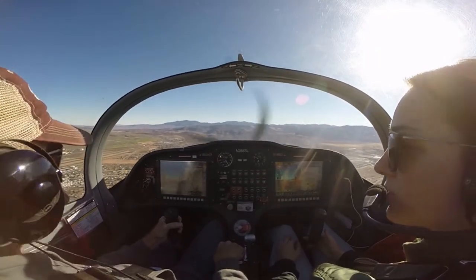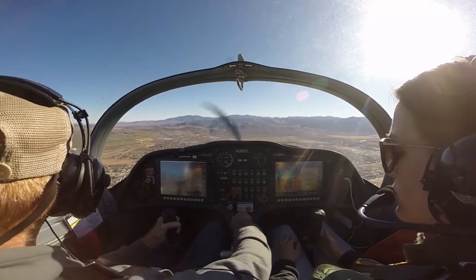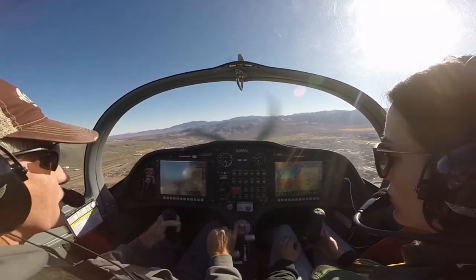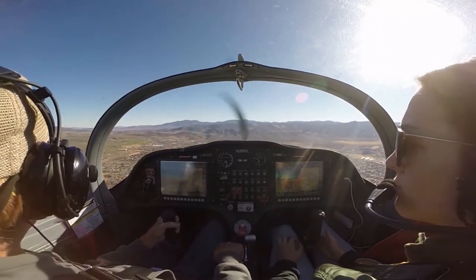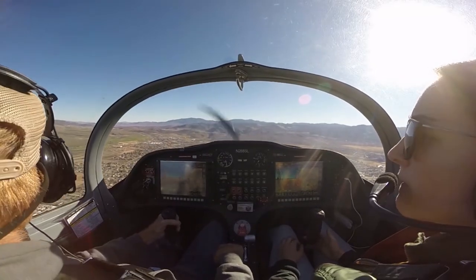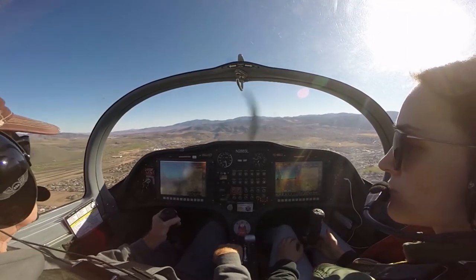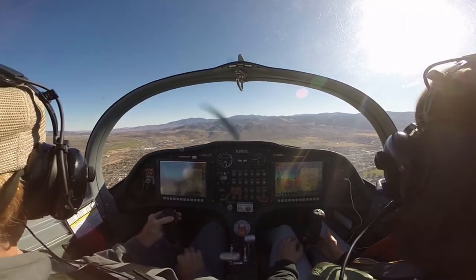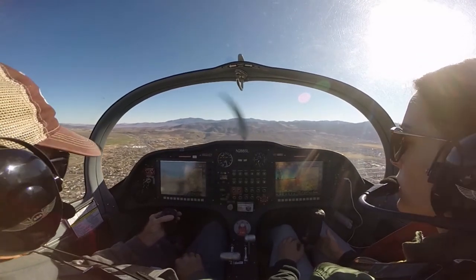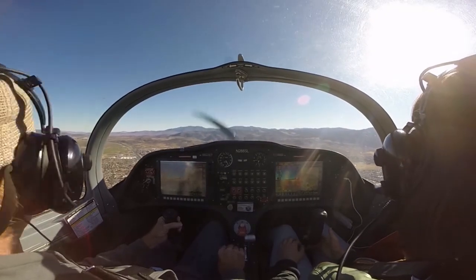Okay, now let's switch the fuel tanks — switch it over to the right tank. Carson traffic, Sling eight Sierra Lima, midfield downwind runway 27. Carson traffic, Red Tower B, crossing the runway to Alpha 3. Carson traffic, Red Tower B is clear of the runway at Alpha 3.